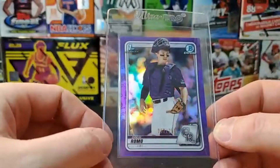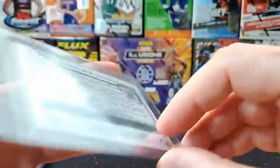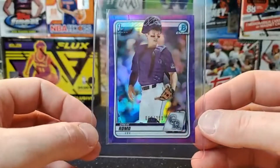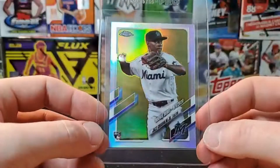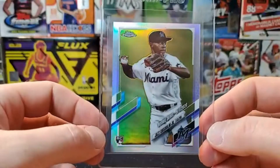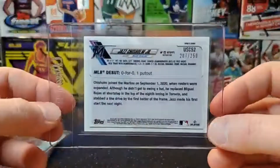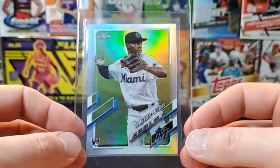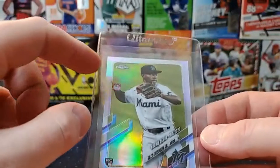Drew Romo purple refractor out of 250 from the 2020 Draft Picks — he's been doing pretty good in the minors and starting to crush the ball. We also got a Jazz Chisholm rookie debut out of the mega box Chrome Update refractor, numbered out of 250 — pretty short printed. There have been some issues with him lately but he's still crushing the ball, so we'll send that in.